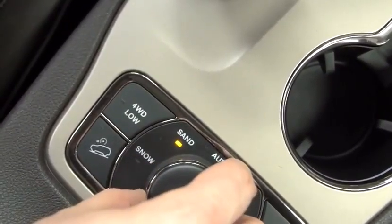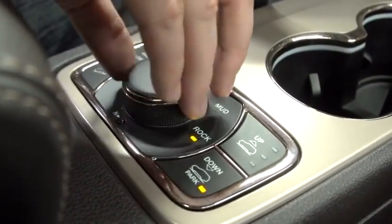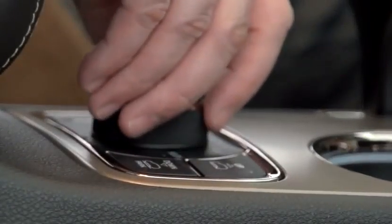The Select Train mode in Grand Cherokee allows the customer to choose a different mode that's predetermined for them, whether it's rock, whether it's mud, whether it's snow.